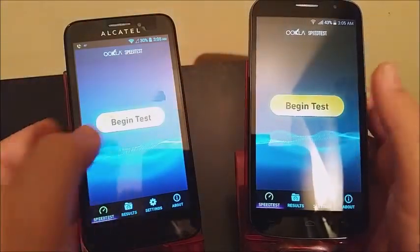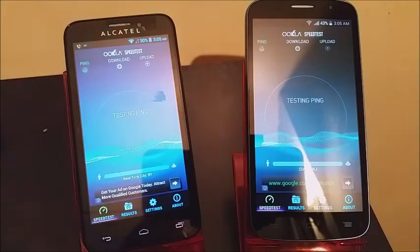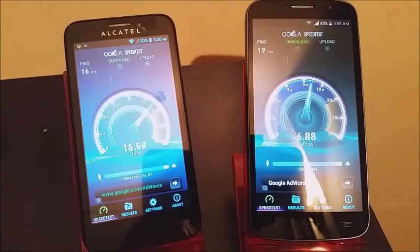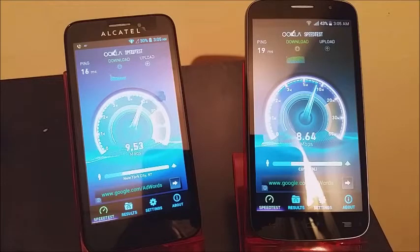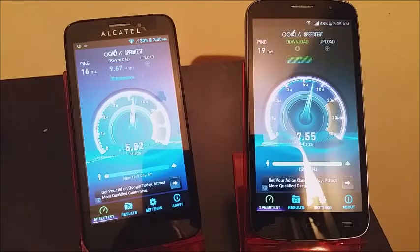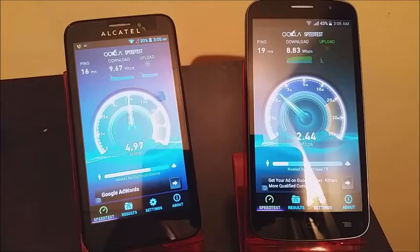Let's begin the test. For the ping on the Fierce we have 16ms, and on the Fierce 2 we also have 16ms.